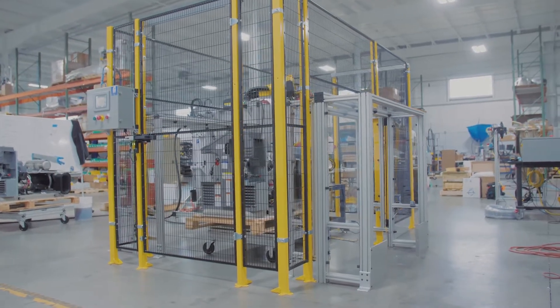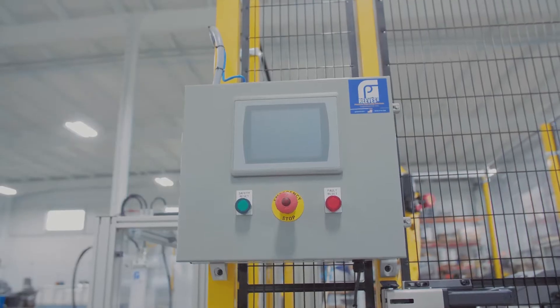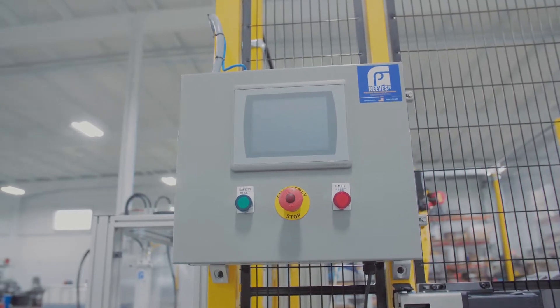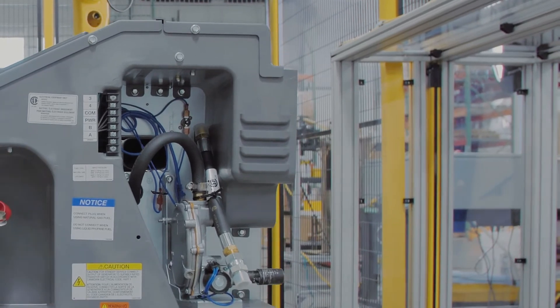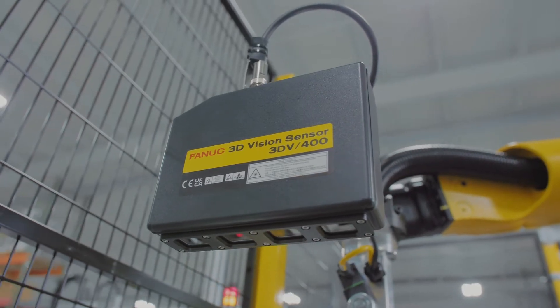A generator manufacturer came to us looking for an automated filling system for their generator assembly process. The generators move down a conveyor belt and aren't always in the exact same position, meaning our system would have to be smart.